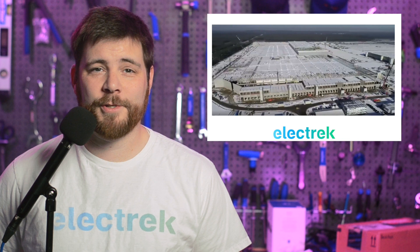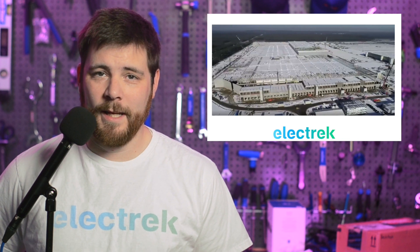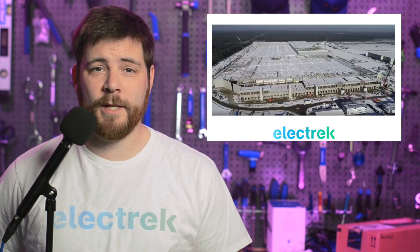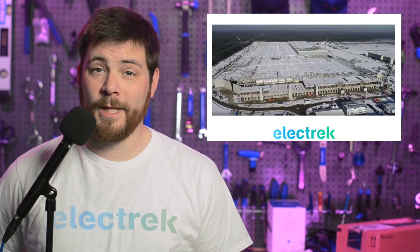Tesla is reportedly running into problems establishing battery cell production at Gigafactory Berlin, and they are moving their battery manufacturing equipment to Texas. For over two years now, Tesla has been working to build its own battery cells with the new 4680 format, which they are currently running in Fremont. Tesla is also planning to establish production at Gigafactory Berlin and Texas, but it seems that Berlin is going south.